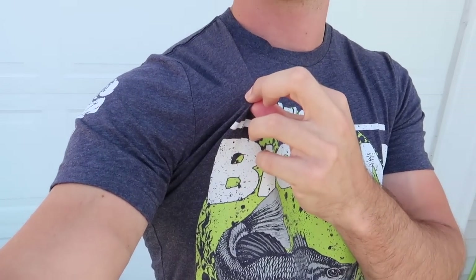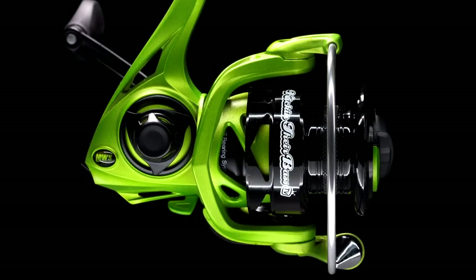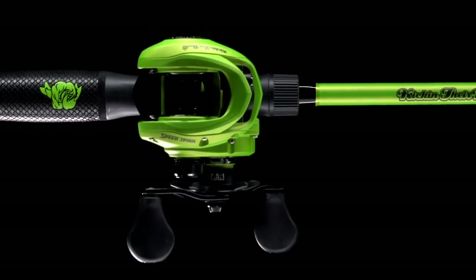We have three different options on the website — heather, navy, and black. I'm actually going to pick three lucky winners tonight only, to receive a brand new Kicking the Bass TV combo. So make sure you go down, cop yourself a shirt, enter for the combo and I will notify you guys. But like I said, we're fishing big worms for big bass.